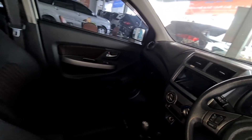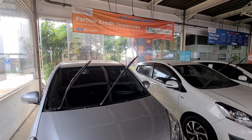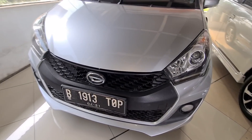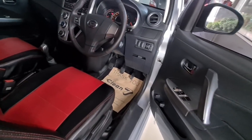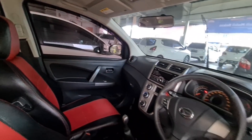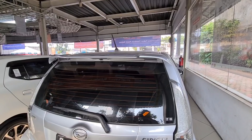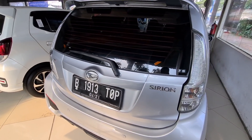Mobil selanjutnya, masih hatchback juga: ini ada Daihatsu Sirion tipe D Sporty, warna putih. Tahun 2016, kilometernya masih 61.000. Harga cash Rp107.000.000, masih bisa nego. Kalau kredit, DP Rp19.000.000, angsuran Rp2.600.000. Pajak atas nama pribadi, kisaran pajak Rp2.000.000-an. Teman-teman nego langsung saja — cash, kredit, tukar tambah, semuanya bisa di sini.